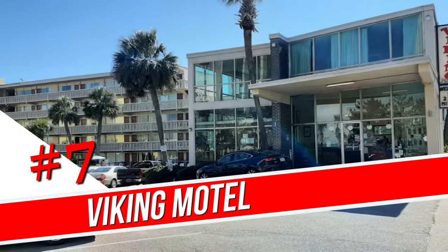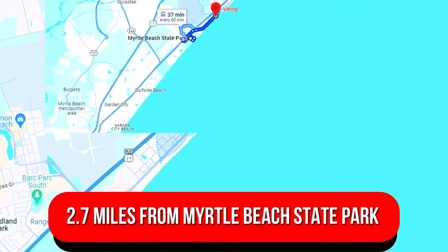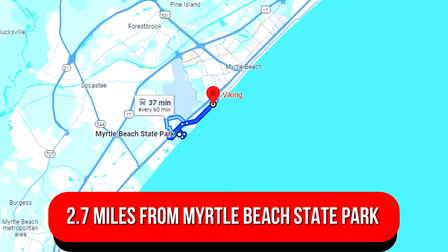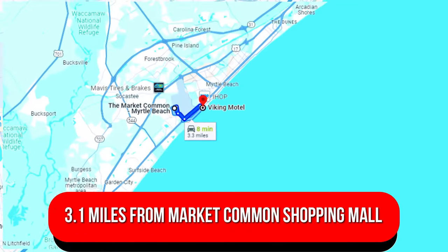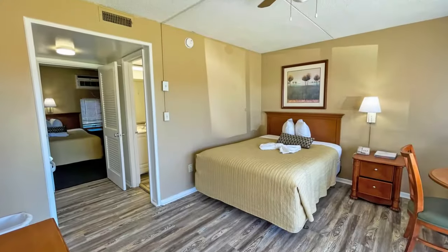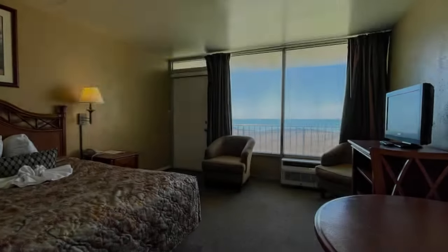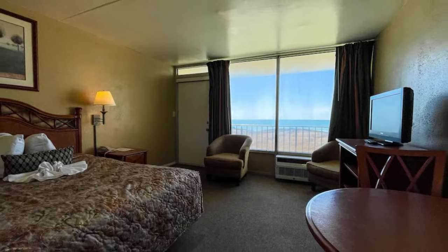Number 7: Viking Motel. Set next to the beach, this budget motel is 2.7 miles from Myrtle Beach State Park and 3.1 miles from Market Common Shopping Mall. Rooms have TVs, kitchenettes with microwaves, stoves, and fridges. Some rooms have private balconies with views of the ocean.